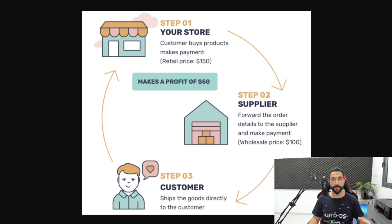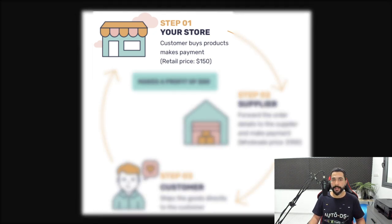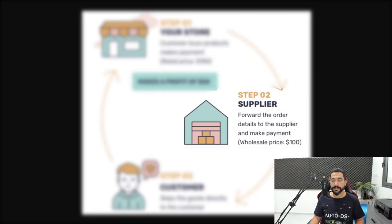This image explains the dropshipping business model quite well. Step one: a customer buys a product from your store. Say you have an online store at www.mystore.com — a customer enters and buys a product that you have listed, even though you're not holding it in stock. You're simply listing it from a different supplier. Step two: you go to your supplier's website, purchase the product, forward the order details, and make a payment.